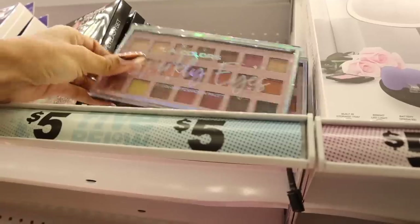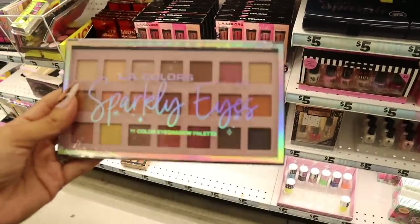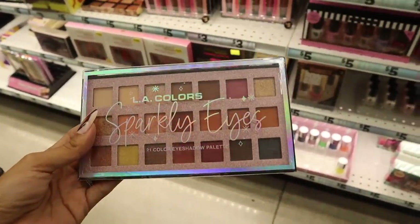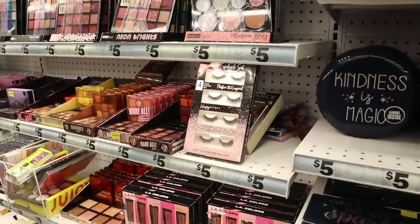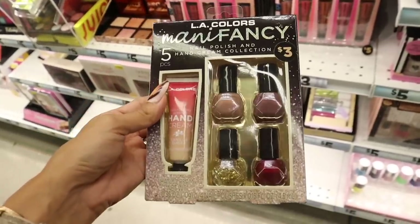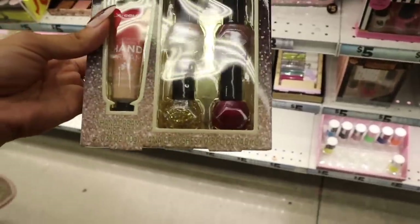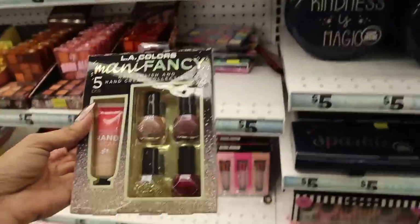Moving on to the makeup section — they have the LA Color Sparkly Eyes palette with 21 eyeshadow colors in mattes and metallics, really pretty, highly recommend. Down here they have eyelashes again. There's an LA Color nail polish and hand cream collection set — vanilla sugar hand cream, nude nail polishes on top, red on the bottom, and gold — for only three dollars. Definitely a deal; I can see why there's only one left.